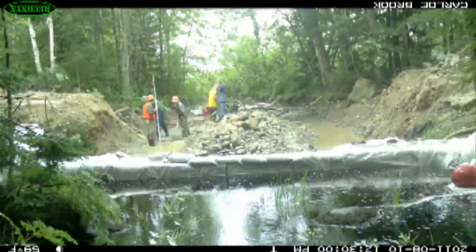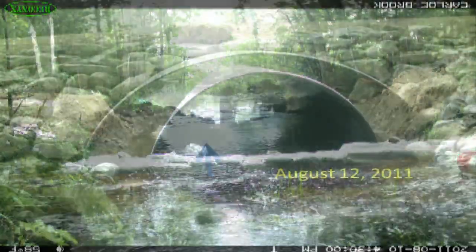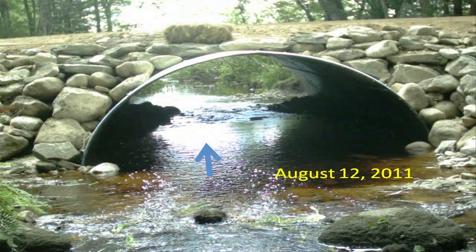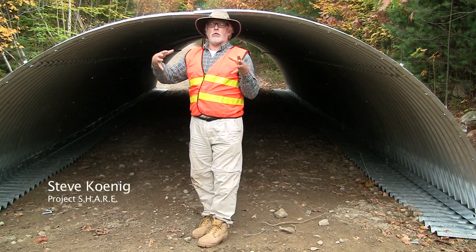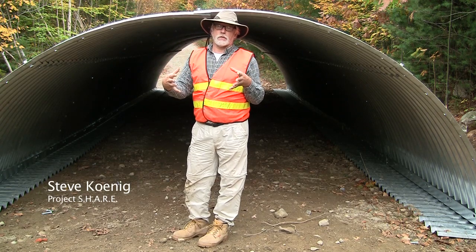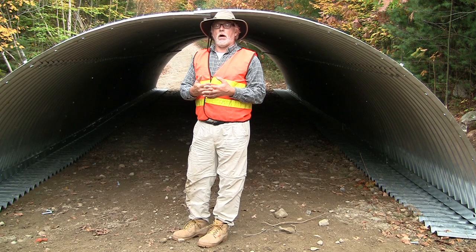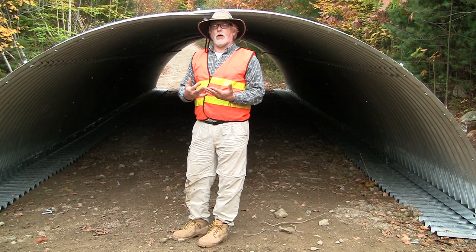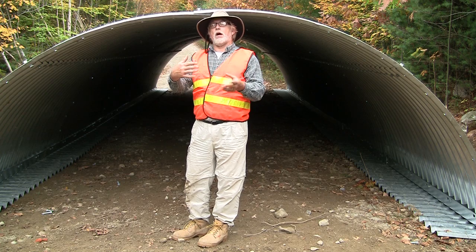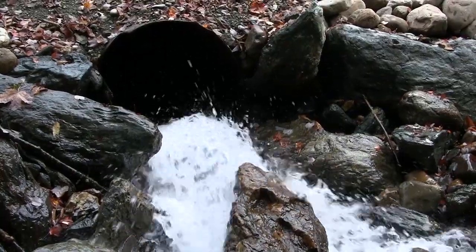Once ready, culvert replacements can often be executed in as little as a couple days. Taking a stream that is this wide and pinching it through two undersized culverts — generally speaking, what happens is during high water that's too much capacity for the culverts to carry, so the water exiting out is coming like you opened a fire hydrant.